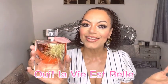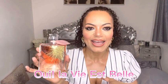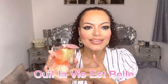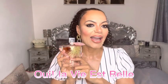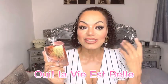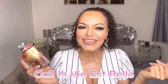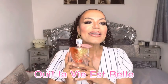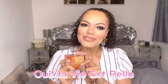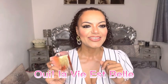That's my take on the new Oui La Vie Est Belle. I really do like it and I'm happy to have it. Let me know in the comments — are you getting this one? Are you interested? Do you have it, have you tried it? Do you like La Vie Est Belle in general? I know a lot of people don't, but haters gonna hate. Anyway, I like it, I'm happy to have it, and that's my little review. Look after yourselves and I'll see you again soon.